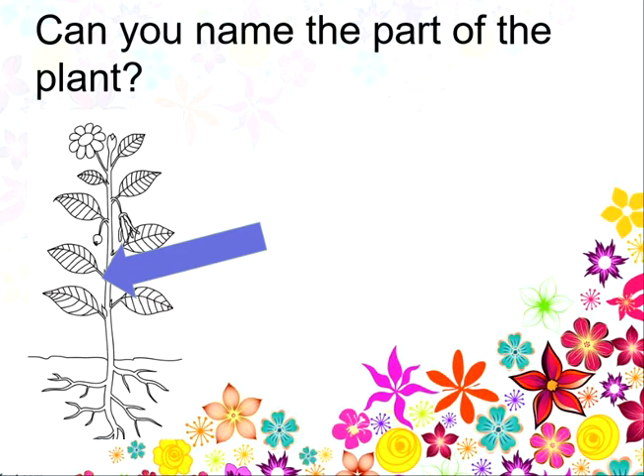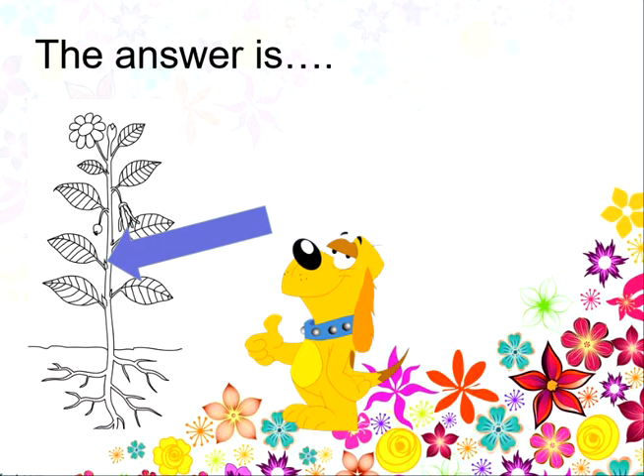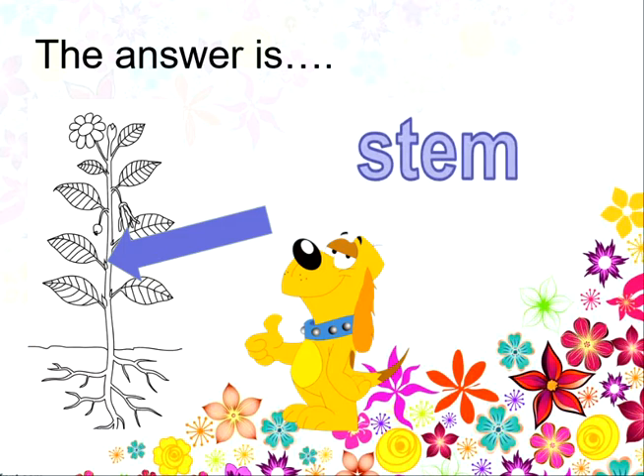Can you name this part of the plant? Is this the roots, the leaves, the stem or the flower? And the answer is the stem. Well done!